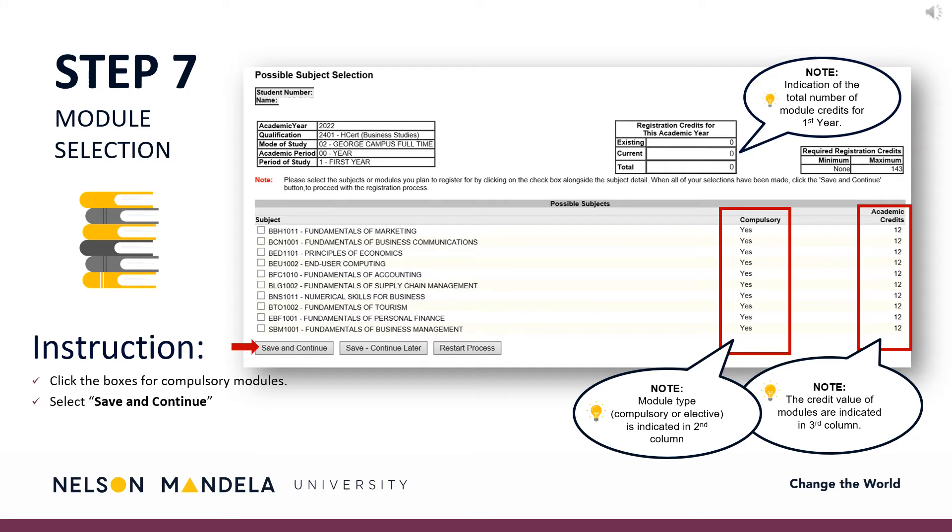Step 7: Module Selection. On screen, some information to note. Qualification information is found in the top left-hand corner, with the total number of credits visible in the top right-hand grid. A list of modules will reflect below, confirming whether the module is compulsory and its credit value. At the end of your academic year, the credit value for your first year should be the goal worked toward. Using the curriculum qualification document downloaded previously, please select all compulsory modules for your first year.